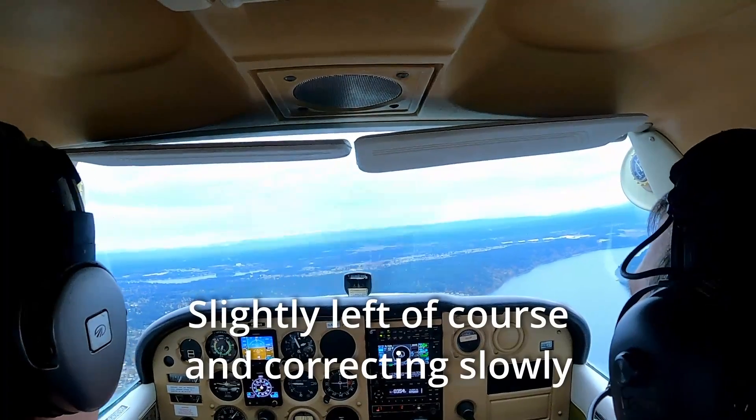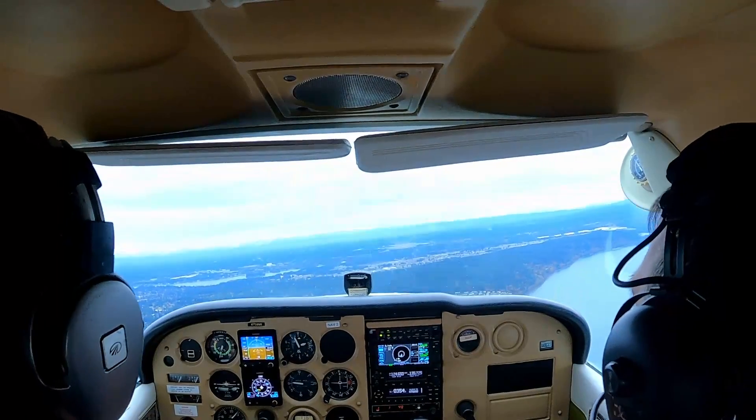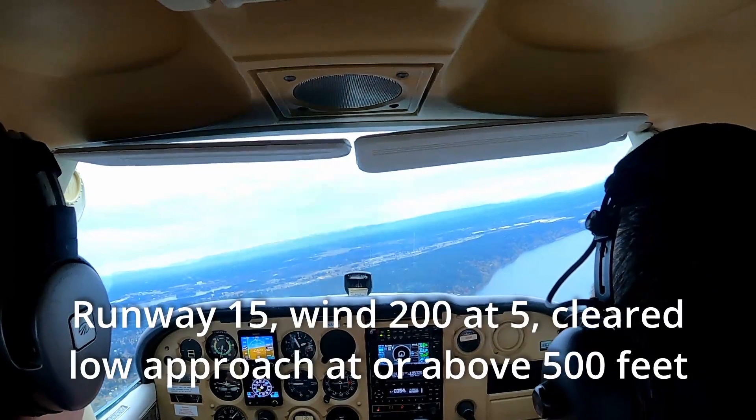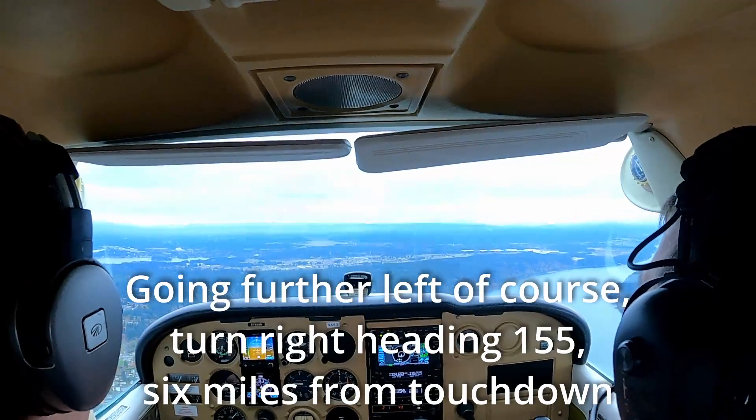Left of course and correcting slowly. Runway 15, wind 200 at 5, cleared low approach at or above 500 feet. Going further left of course, turn right heading 155, six miles from touchdown.